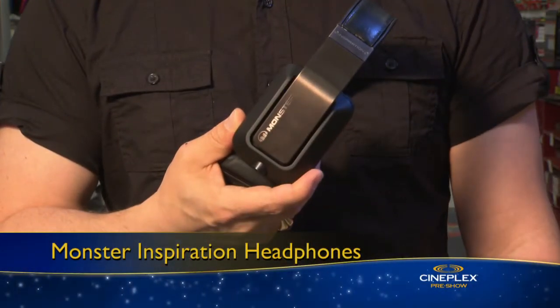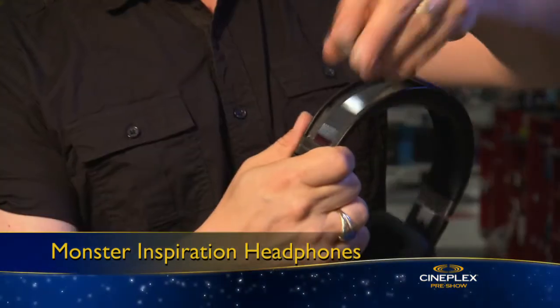And speaking of headphones, the new Monster Inspiration line lets you personalize your set with interchangeable bands.